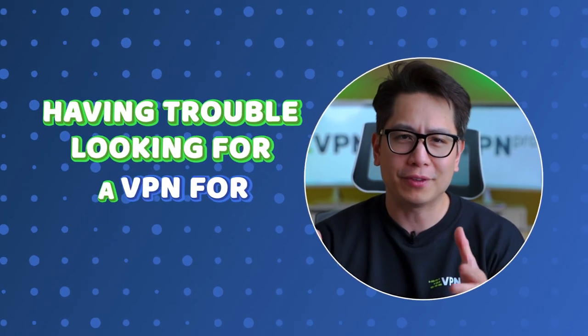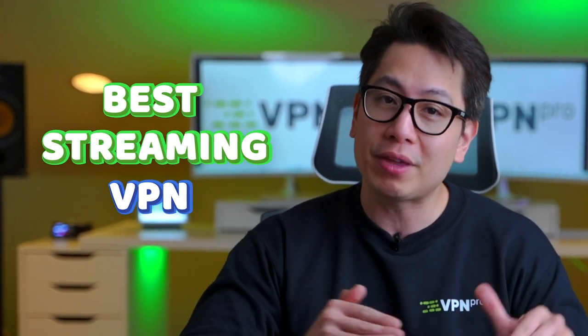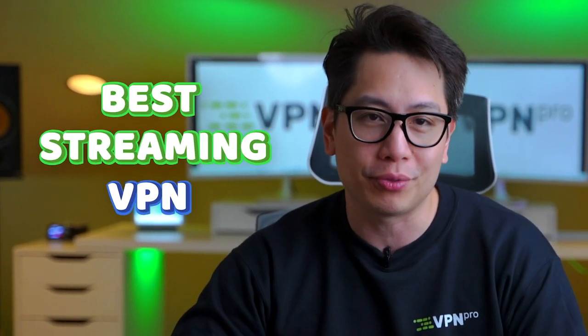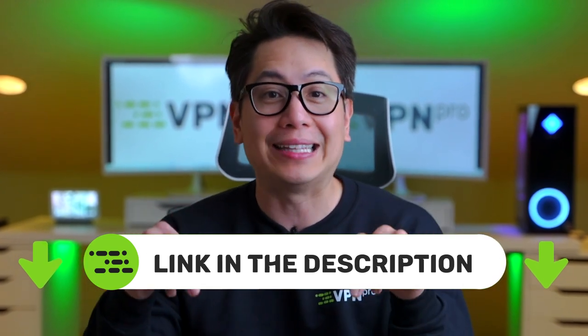Having trouble looking for a VPN for streaming? There are too many options with outrageous claims and little evidence. So here I am after testing all the big name providers, ready to show you what is the best streaming VPN you can get in 2023. And I even went through the trouble of finding the best discounts, so check them in the description.